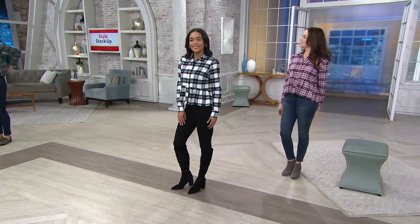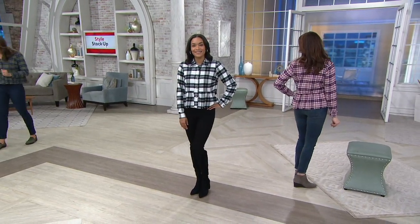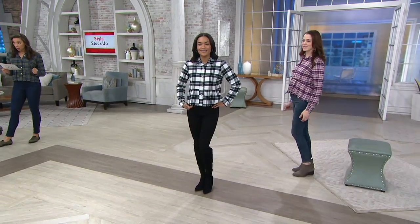I've been wearing it. You've probably been looking and asking, what is that top? It's by Rachel Hollis. It's the button front flannel peplum top.